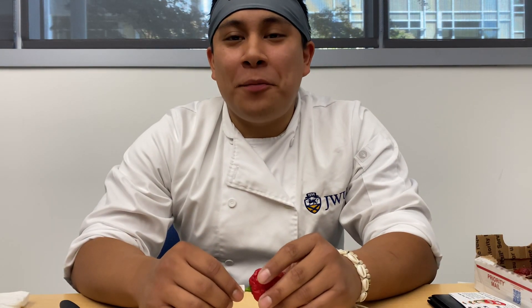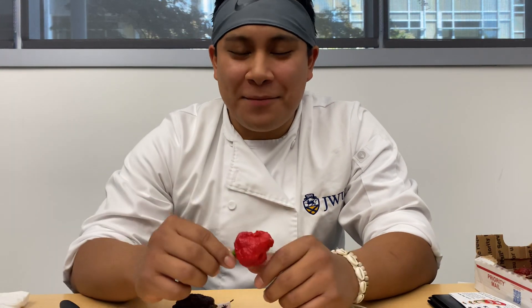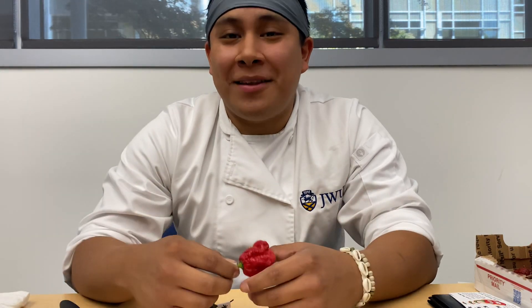What's up, you guys? This is the Pepper Apprentice here. Another segment of snack before class, snack during class, snack throughout class.